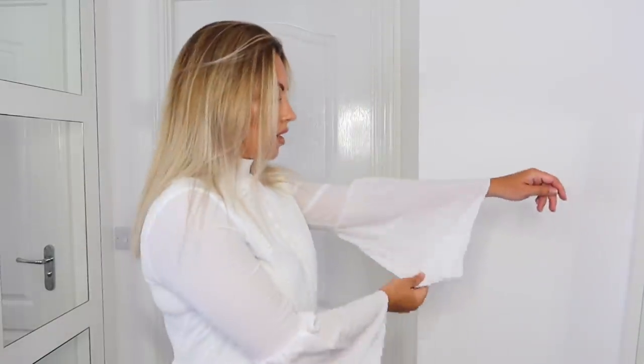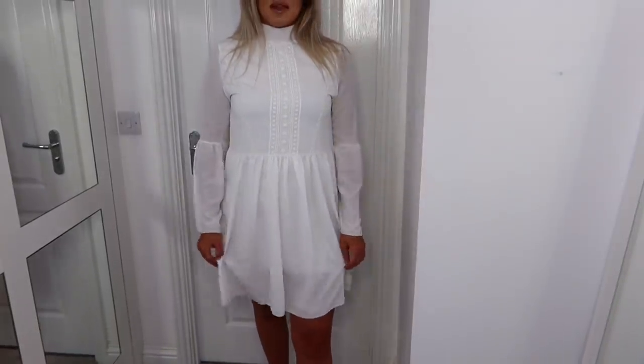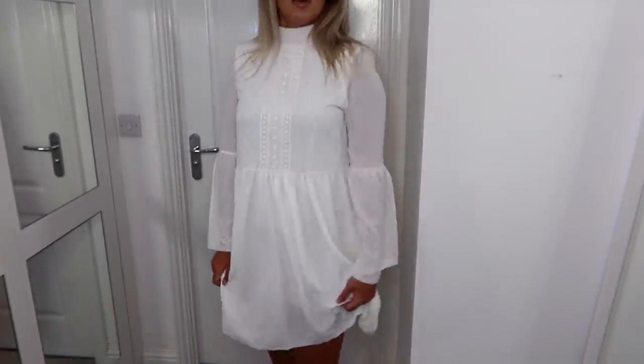I've got this white dress which is actually more of a formal dress. It would be lovely for a more formal barbecue or social occasion. It's really nice quality and looks quite expensive. It has flute sleeves and an embroidered detail section up the chest. It comes in at the waist and then flows out over your stomach, stopping just above the knee.